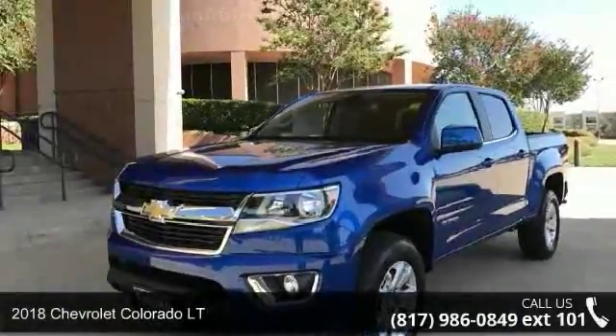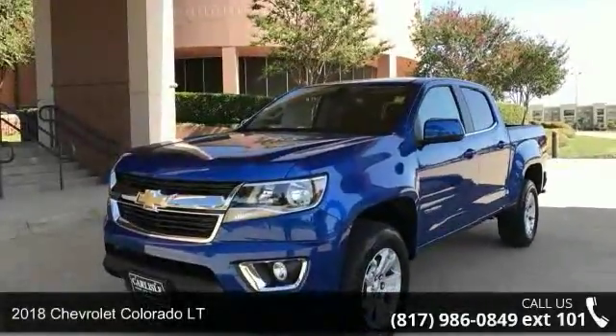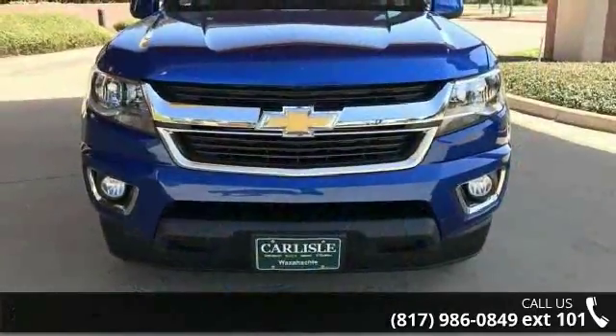Arrive in style with this 2018 Chevrolet Colorado LT. If you are looking for a first-rate auto, this one could be yours today.